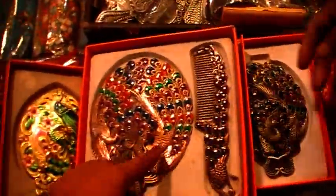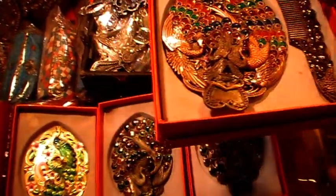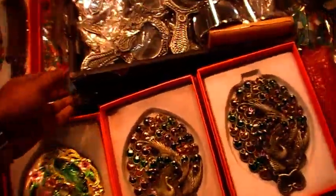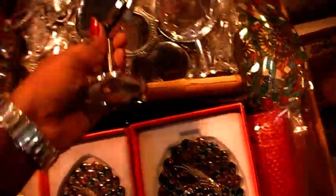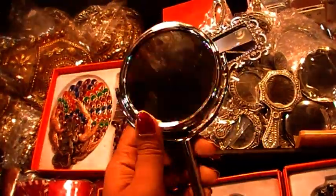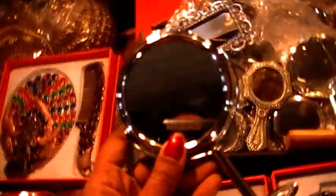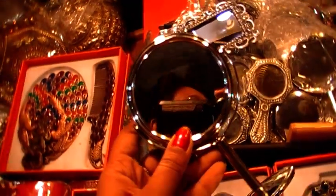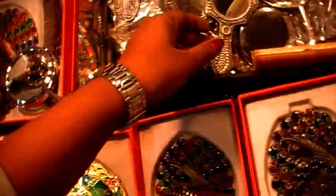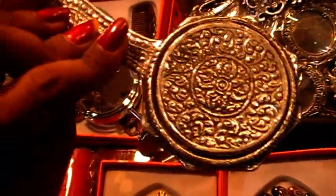How much is this stand? $100 — this range is $100. This is the single piece mirror, this is the table mirror. The table is the stand. This is the mirror — how much is this? $200, this is the discount. $250.